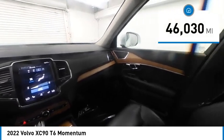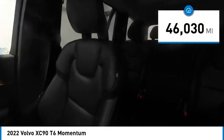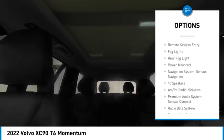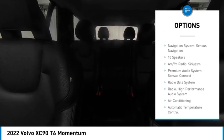This vehicle has less than 50,000 miles. Here are some of this vehicle's great options: rain-sensing wipers, electronic stability control, alloy wheels, rear spoiler, brake assist.